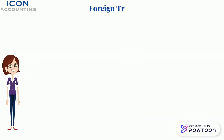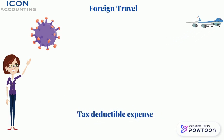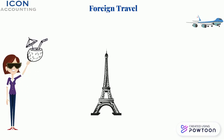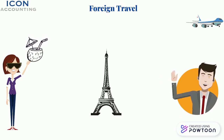3. Foreign Travel. Prior to COVID, many of our clients would travel abroad for business meetings, conferences and to client sites. When not reimbursed by the end client, the cost may be allowed as a tax deductible expense, as long as they are wholly and exclusively required for the purposes of your contract. Unfortunately, weekends in Paris would not get by revenue. If you aren't sure if your travel qualifies, speak to your Icon account manager who will be able to advise you.